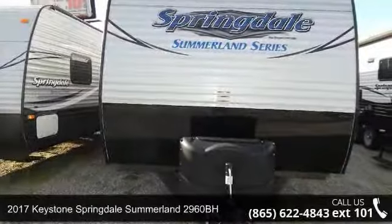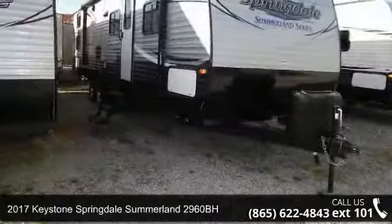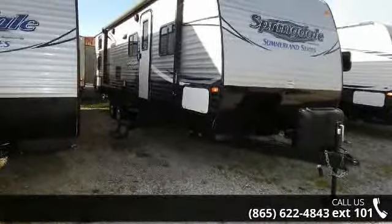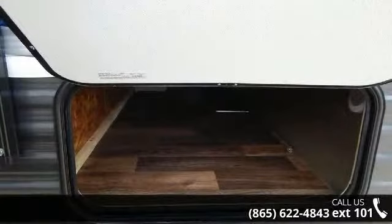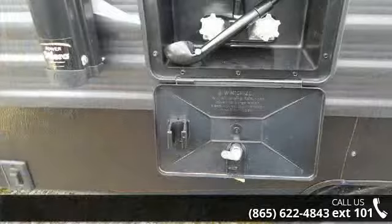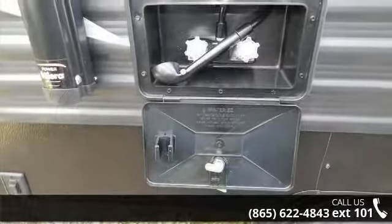Imagine yourself in this 2017 Keystone Springdale Summerlin 2960BH. Whether you are planning on vacationing, adventuring, or just relaxing, this travel trailer does it all. This unit is perfect for those looking to maximize fuel efficiency but maintain all of the conveniences of a well-appointed, feature-packed RV.